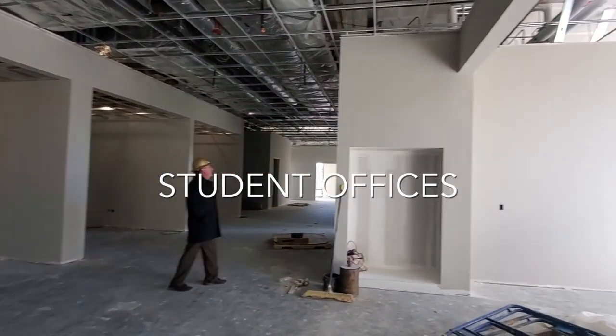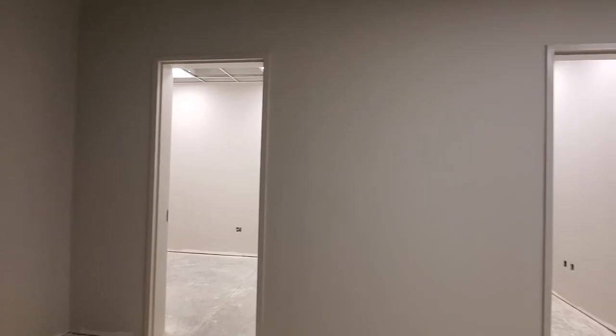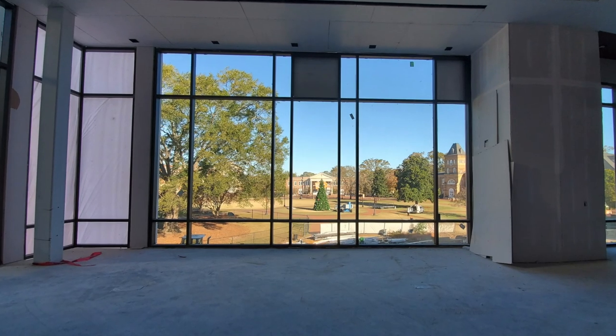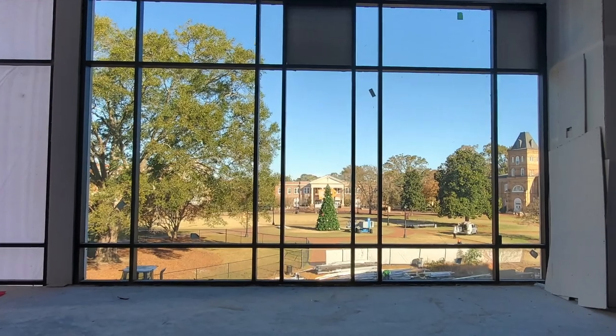And since the Student Union is about students first, the facility will be home to several offices housing student-run organizations, such as Student Government, Greek Life, Student Life, the Campus Activities Board, Student-run Publications, and much more. Look out for more previews in the coming weeks as we continue to share the progress on the Student Union as construction on the facility enters the final stretch.